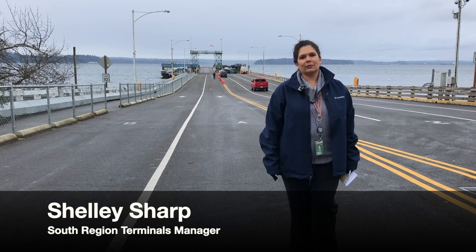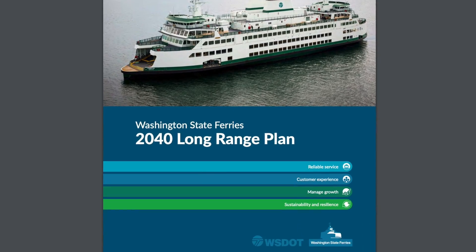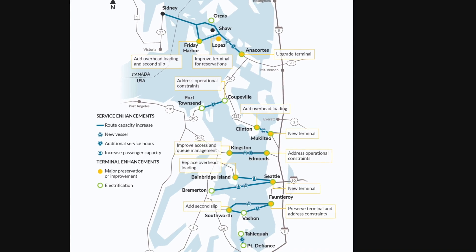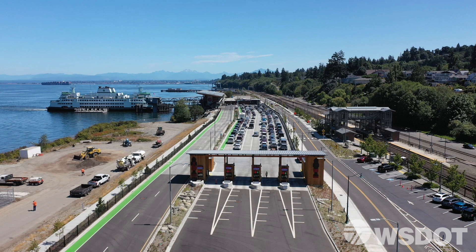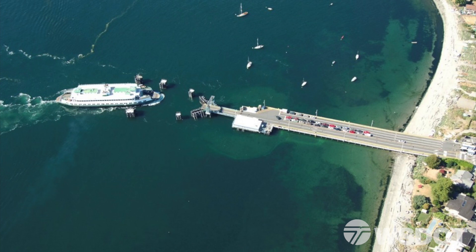The Washington State Ferry's long-range plans have identified several terminal replacement projects that are critical to the safe, reliable, and efficient service now and into the future. Mucotillo Ferry Terminal recently opened, Coleman Dock in Seattle is near completion, and up next is Fauntleroy Ferry Terminal.